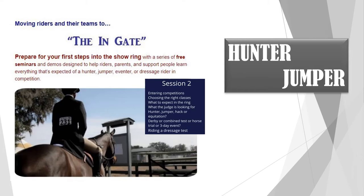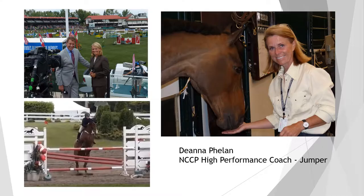Welcome to the second round of the in-gate series. This is the hunter jumper session, presented by Deanna Phelan, owner of Gary Hill Stables. Deanna is a show jumping competitor, a high-performance jumper coach, recorded course designer for hunter and jumper with Equestrian Canada, the reserve champion for the 2005 National Jumper Talent Squad, and show jumping analyst for CBC Sports.